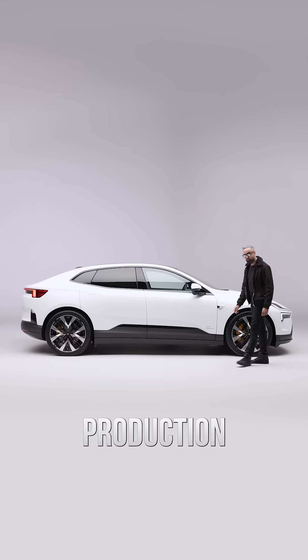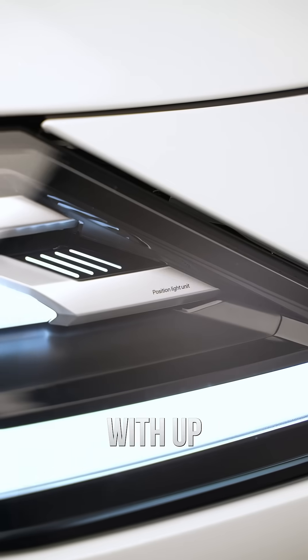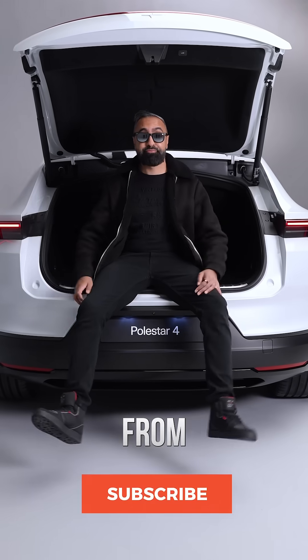It's the fastest Polestar production car to date with zero to 60 in 3.8 seconds, and has up to 379 miles WLTP range with up to 200 kilowatts charging. The price starts from just under 60,000 pounds for the long range single motor, and deliveries are expected from August 2024.